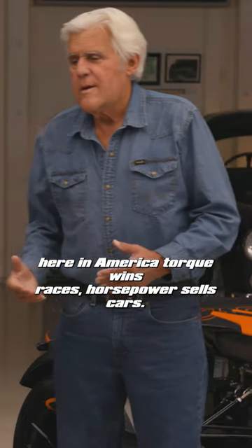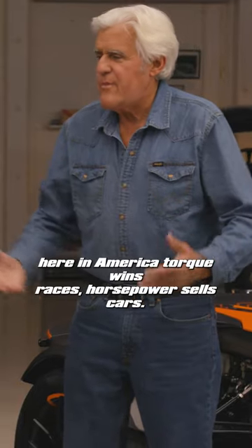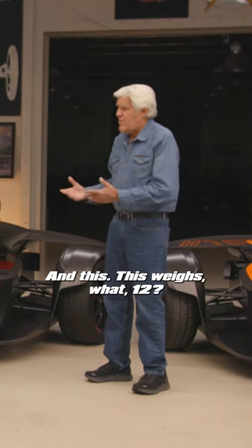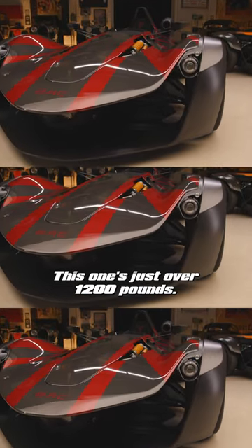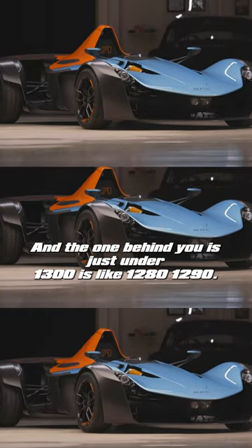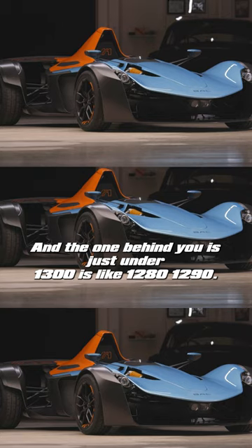Here in America, torque wins races, horsepower sells cars. It's the power to weight ratio in this. This weighs what, 1,200? This one's just over 1,200 pounds — it's 1,221. And the one behind you is just under 1,300, it's like 1,280, 1,290.